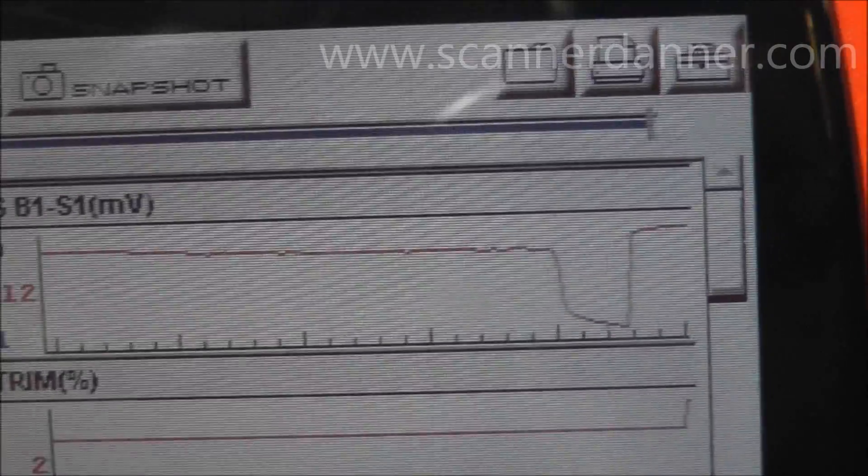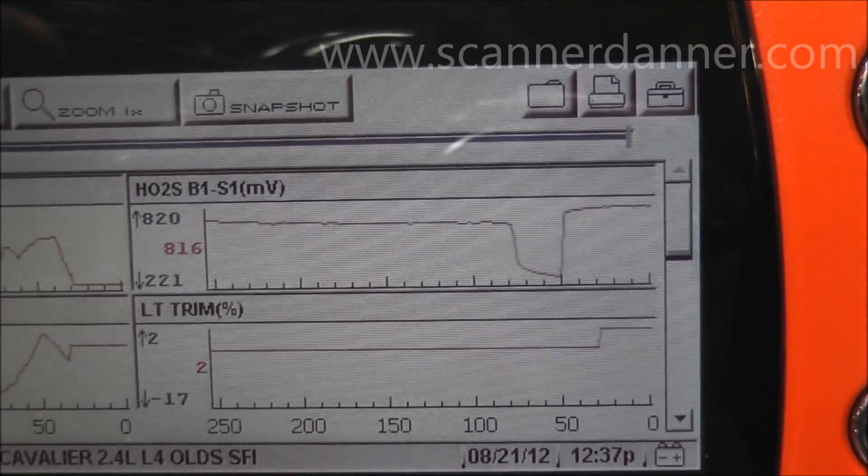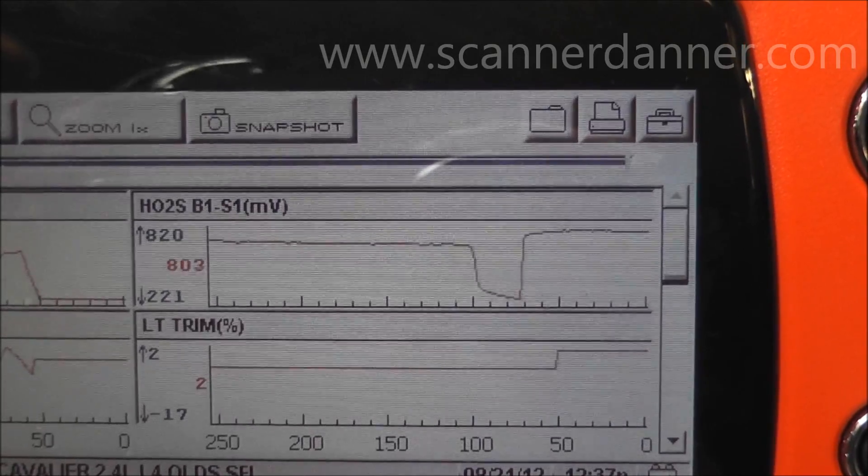What we know by that test — the engine's fine, no big deal — is that this O2 is reporting accurately and we definitely have a rich running condition. It's not a bad O2.